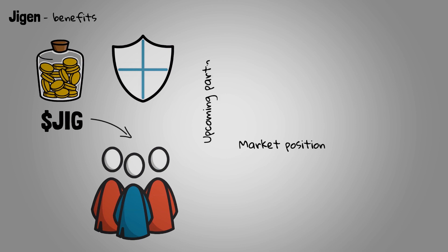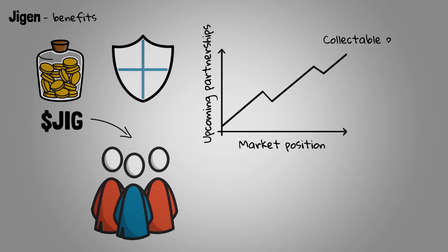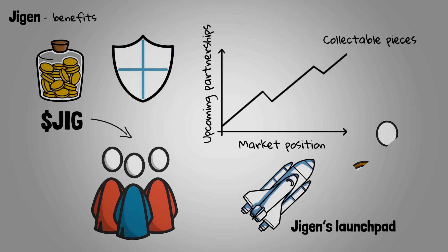Jigen's market position and upcoming partnerships will result in a steady stream of highly desired and limited collectible pieces being made available through Jigen's Launchpad initiative, which will be carefully selected by both industry experts and platform users.